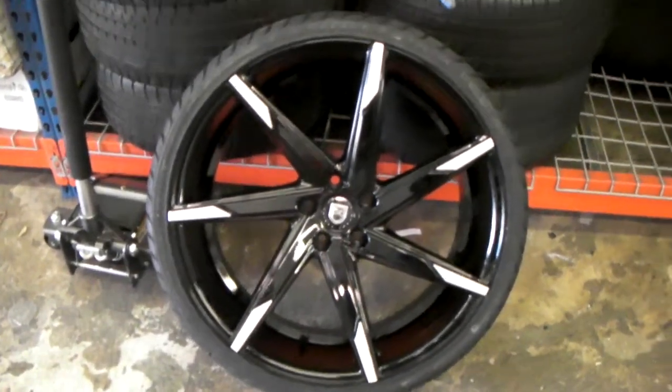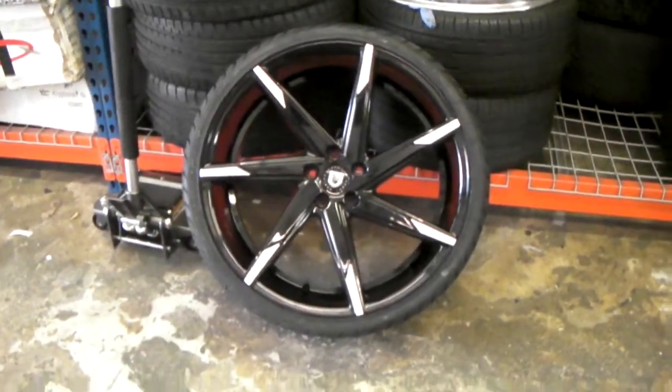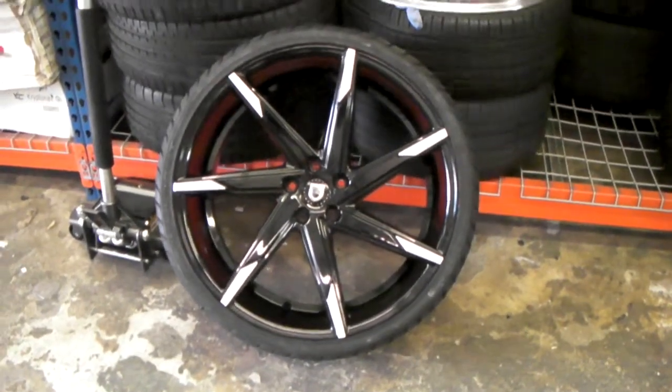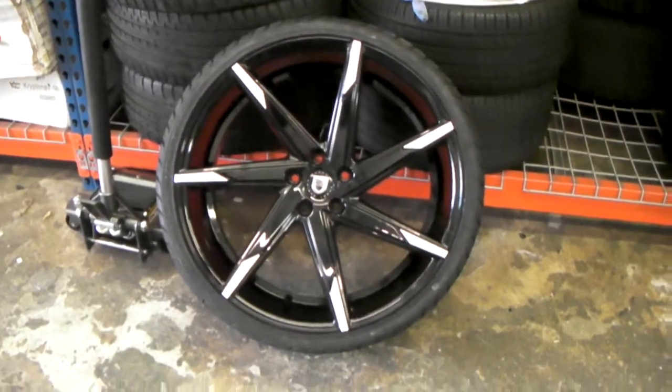This is your boy KB from Dubs and Tires TV at DubsandTires.com — tires, wheels, and wheels shipped to your door. Find us online at DubsandTires.com or call us at 877-544-8473.